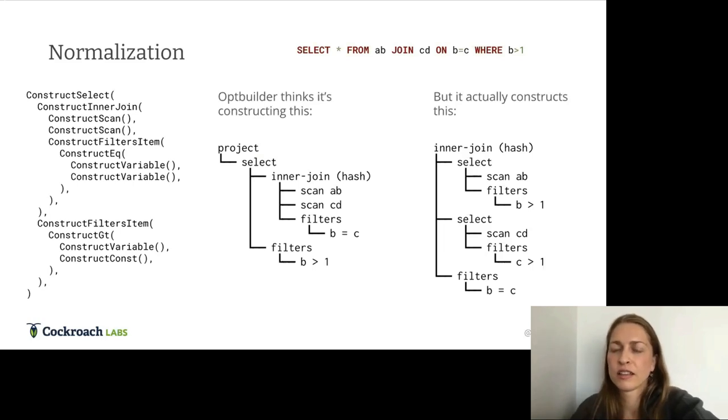For prepared statements, when do you try to bind the prepared statement value to a type? That happens during the op builder phase — we do all the type checking during that phase as well.